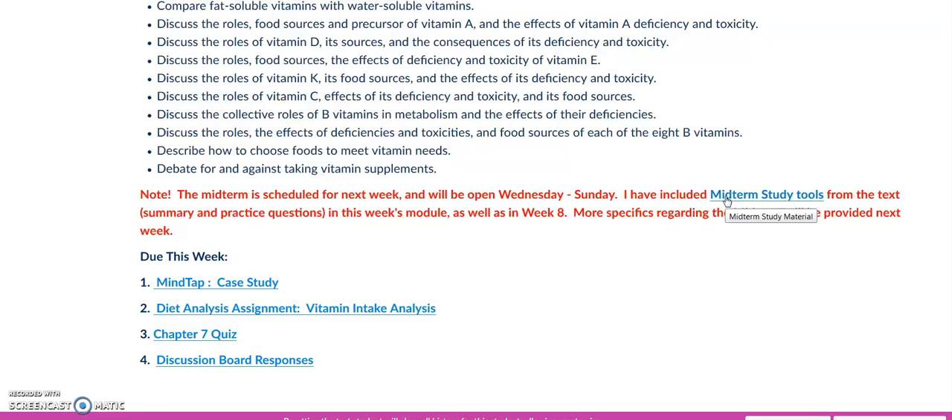I've included some midterm study tools in this link and I'll show you that link as we scroll through the weekly work. Due for this week is a case study through MindTap, a diet analysis assignment on vitamin intake, the chapter 7 quiz, and your discussion board responses.